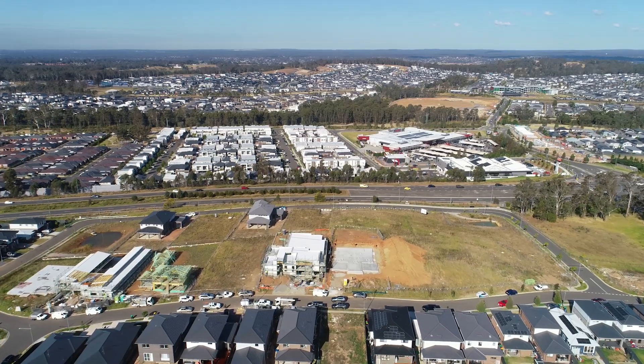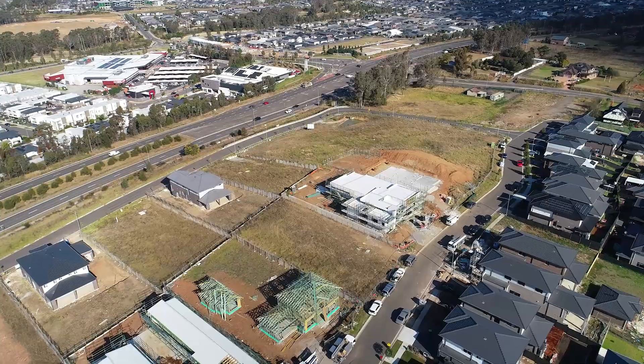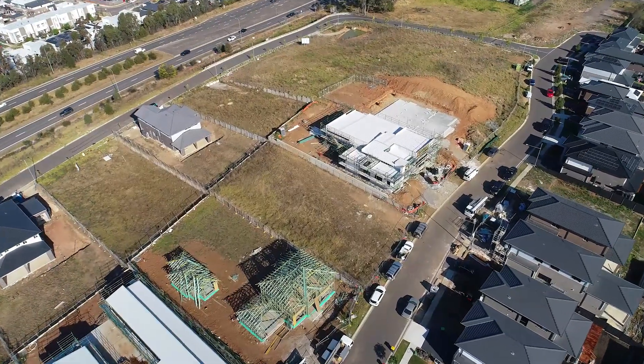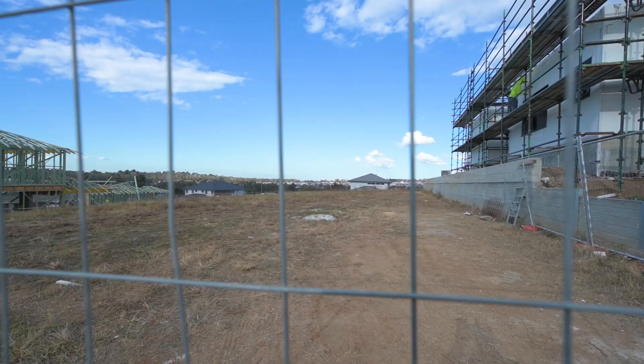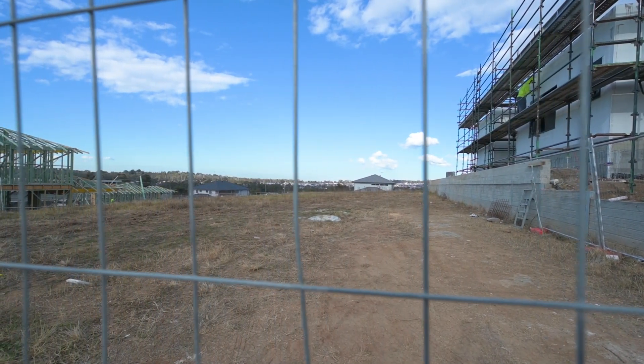What's more, you have the exciting option to begin the journey towards your dream home right away. The current plans are already DA and CC approved for a magnificent architecturally designed residence.